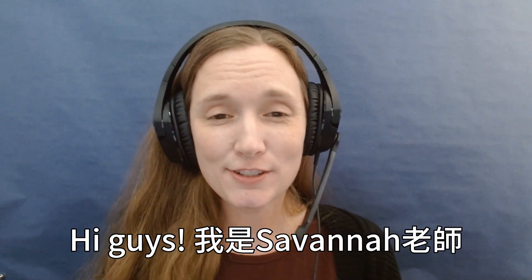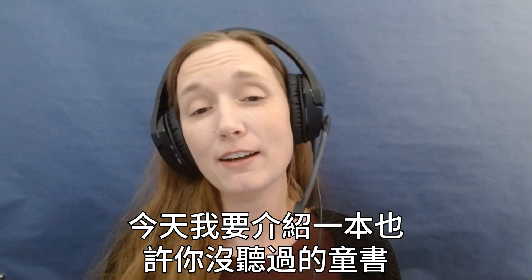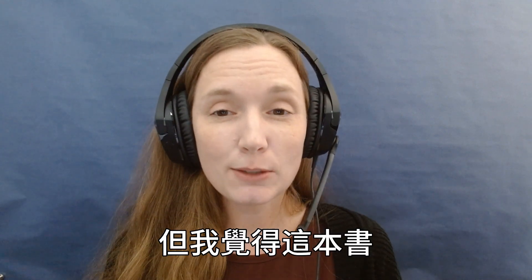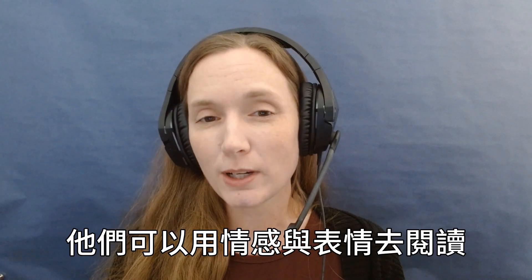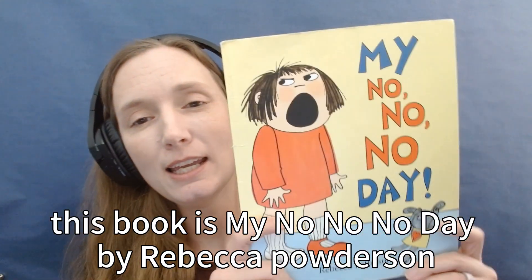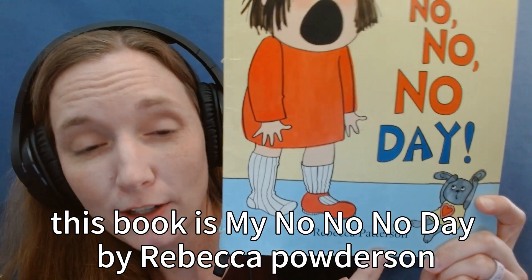Hi guys, it's teacher Savannah and today I want to introduce you to a book that you may not have heard of. This book is My No, No, No Day by Rebecca Patterson.